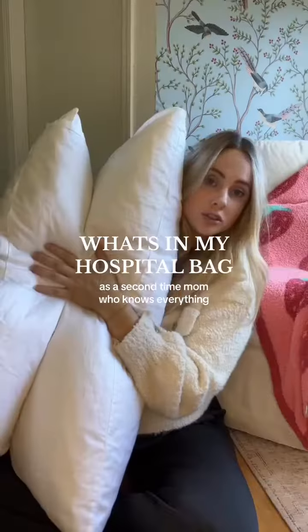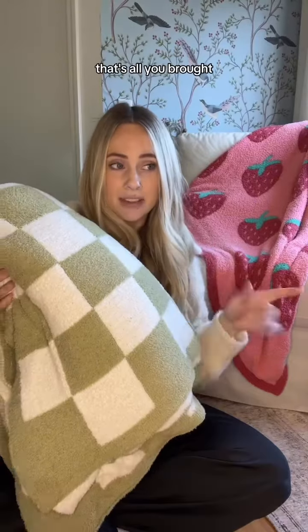I'll tell you what's in my hospital bag. Not much, bitch. Two good pillows and a big blinky. If that's all you brought, you'd be fine.